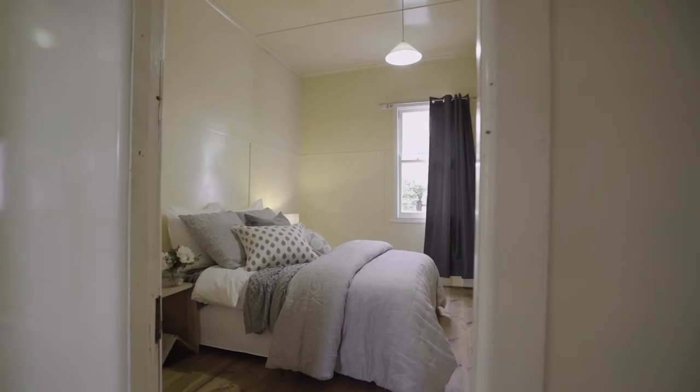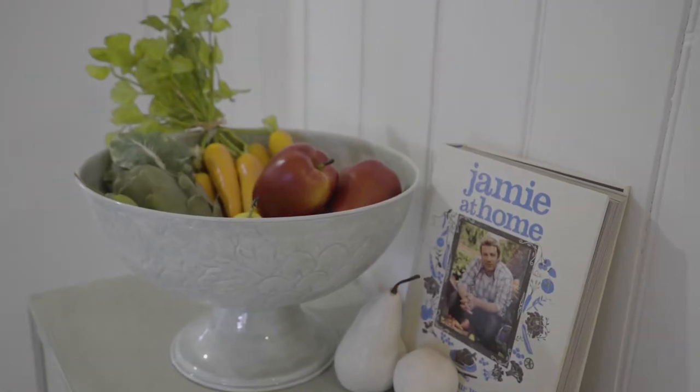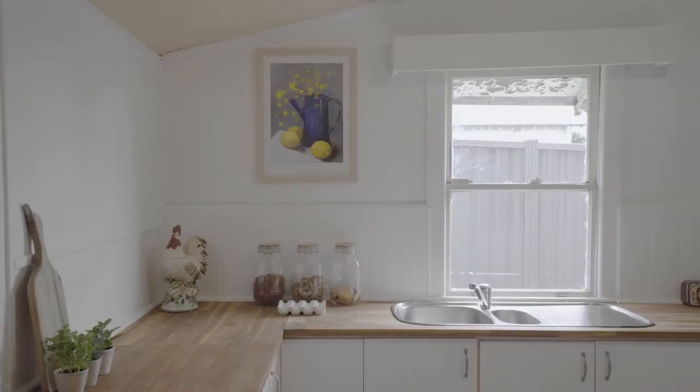The home consists of three bedrooms, a spacious dining room and a sparkling new kitchen. Homes like this are always highly sought after.